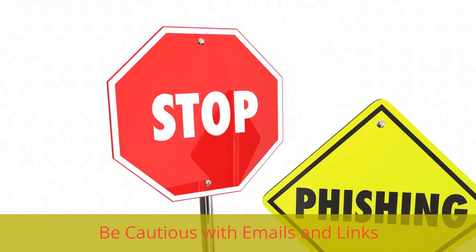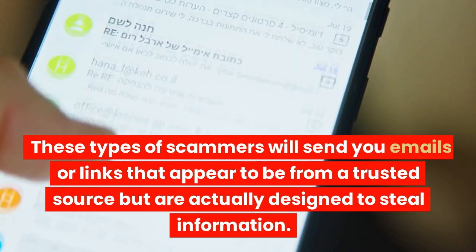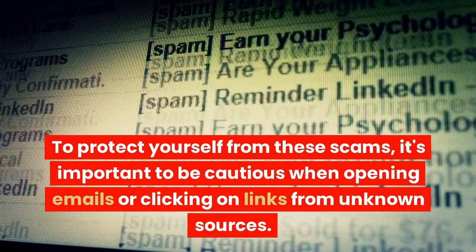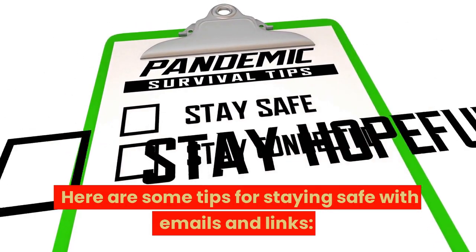Be cautious with emails and links. Scammers will send you emails or links that appear to be from a trusted source but are actually designed to steal information. To protect yourself from these scams, it's important to be cautious when opening emails or clicking on links from unknown sources. Here are some tips for staying safe with emails and links.